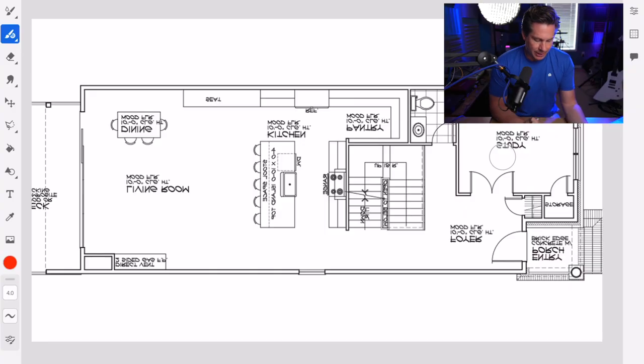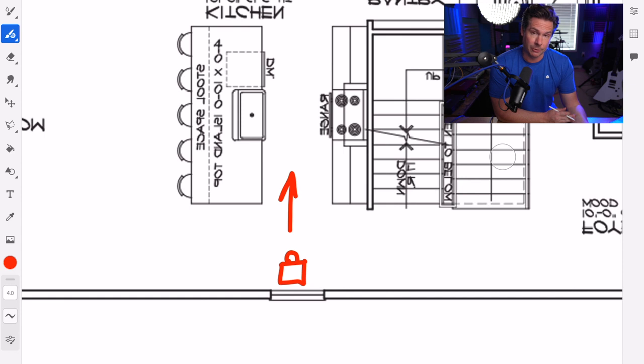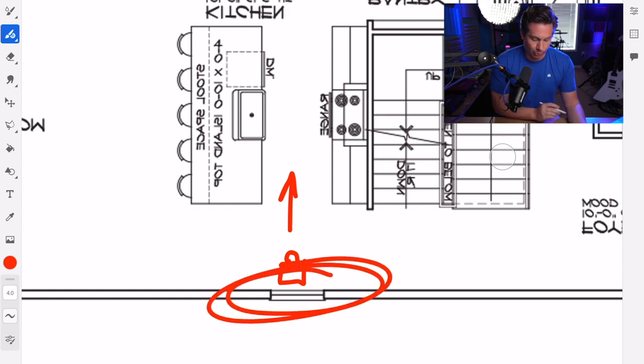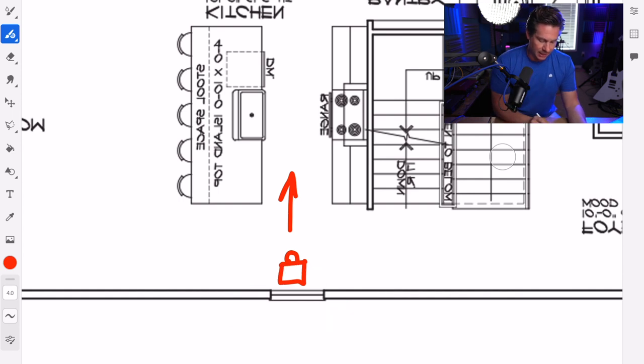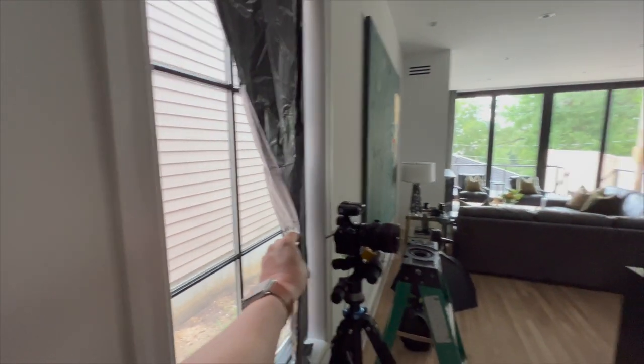I knew I wanted to get this one point perspective kitchen shot, and where I was going to place the camera was right here, looking down this galley way. If you're familiar with floor plans and have seen any of my lighting videos, you'll notice a problem right away — this window. As a rule of thumb, whatever direction you're shooting, you don't want a big light source at your back. So it was pretty obvious I needed to block most if not all the light coming from that window.